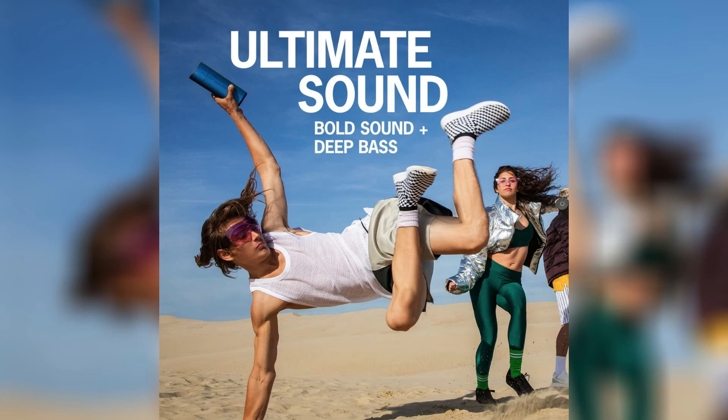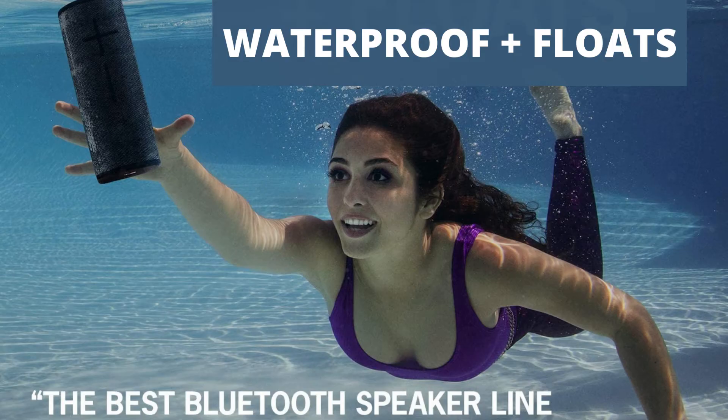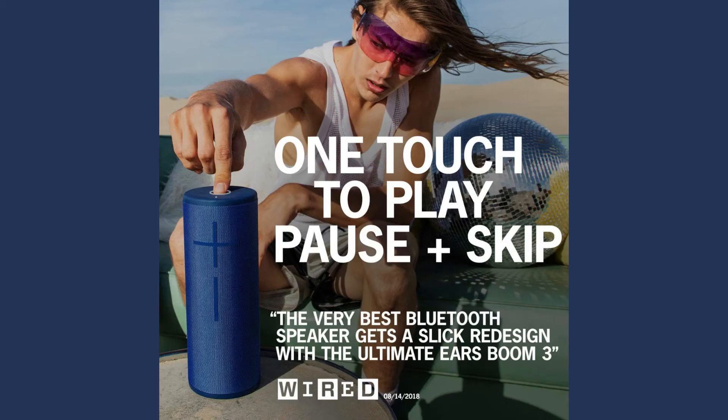Maximum sound level: 90 dB. Frequency range: 90 Hz to 20 kHz. Use the Ultimate Ears app to pair 2, 3, 4, and over 150 Boom and Mega Boom speakers together for the ultimate sound experience — works with any generation of Boom and Mega Boom speakers. Boom 3 is covered in shimmering two-tone fabric that's tough, beautiful, and engineered for extreme applications like motorcycle jackets and fire equipment.